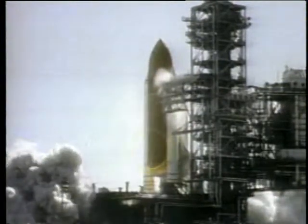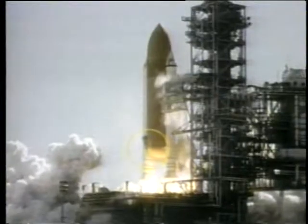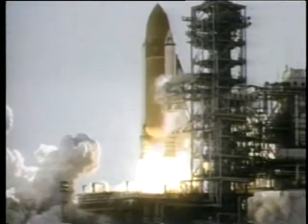At 0.678 seconds into the flight, a strong puff of gray smoke can be seen spurting from the vicinity of the aft field joint on the right solid rocket booster.